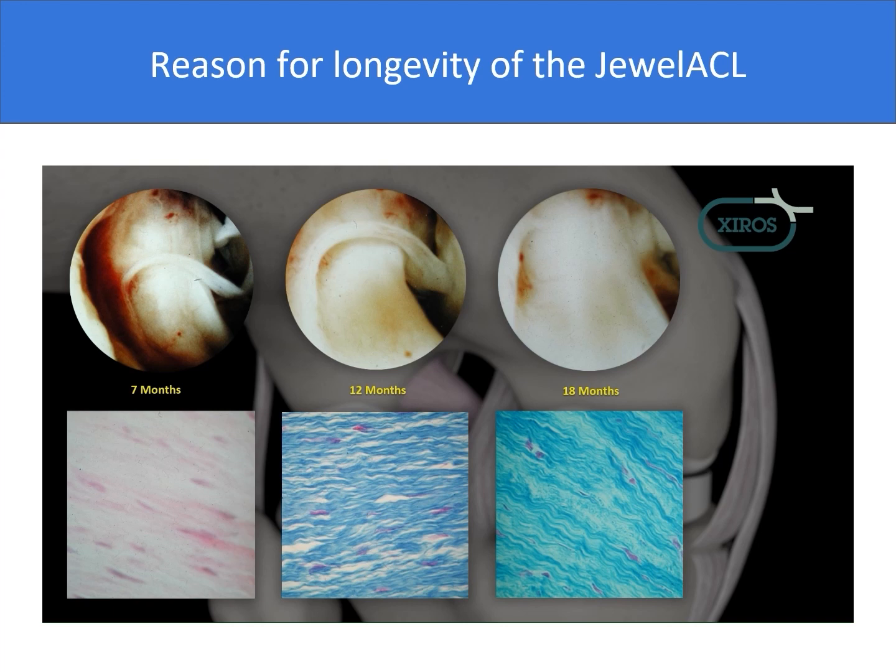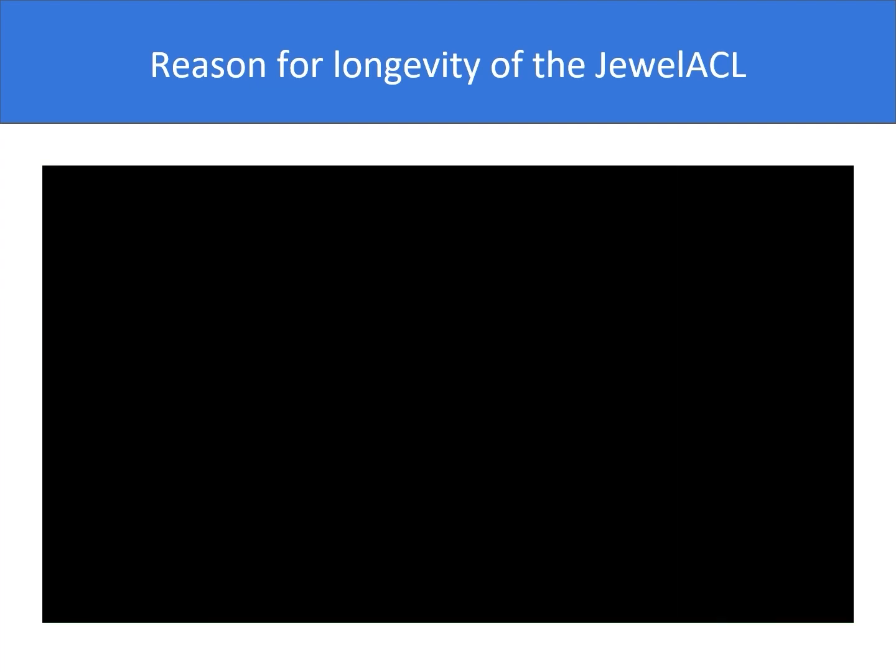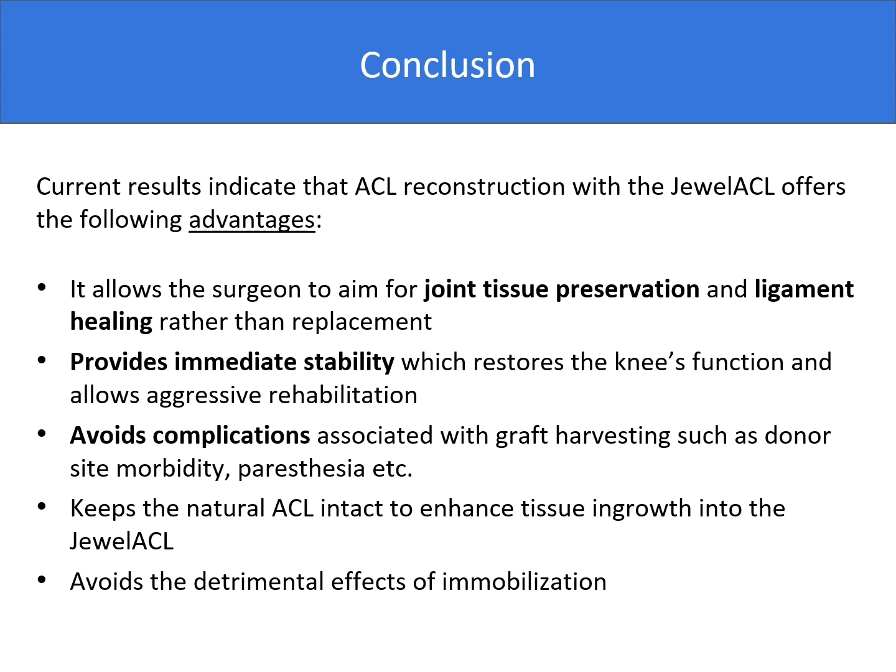The histology of the neoligament in a human shows a hypercellular structure after 12 months, and less so after 18 months. My conclusions arrive from nearly 10 years of observations of the dual ACL and the latest studies. There are still two more studies which are ongoing, but the current results indicate that ACL reconstruction with the dual ACL allows the surgeon to aim for joint tissue preservation and ligament healing rather than replacement. It provides immediate stability, which restores the knee's function and allows aggressive rehabilitation. It avoids complications associated with graft harvesting such as donor site morbidity, keeps the natural ACL intact, has tissue ingrowth into the dual ACL, and avoids the detrimental effects of immobilization.